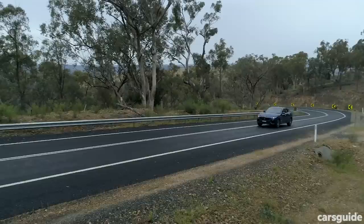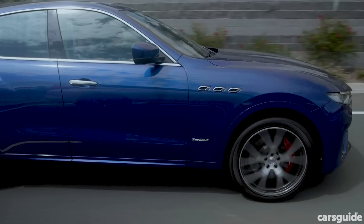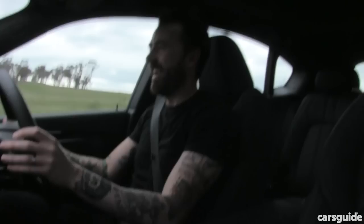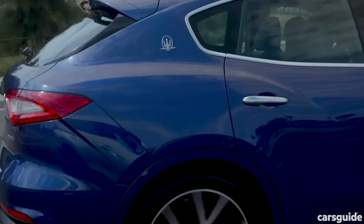Does it really make a difference? Not much. The difference is 0.8 of a second. Zero to 100 in the standard base entry Levante is 6 seconds. In the Levante S it's 5.2.